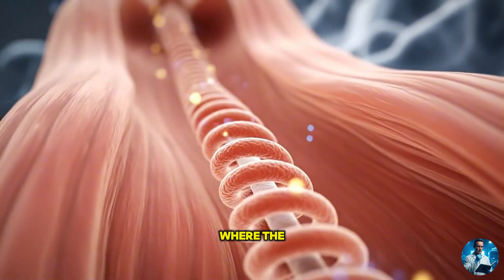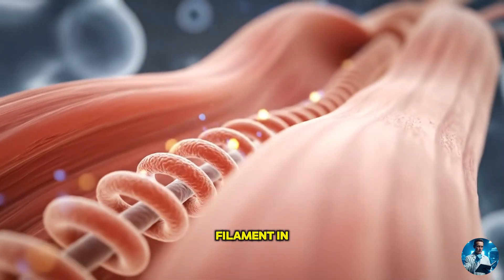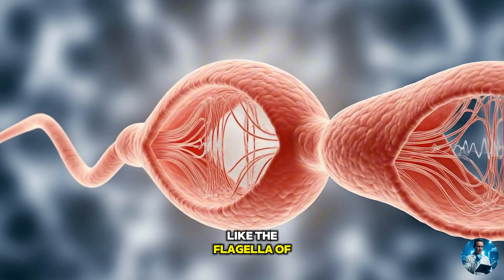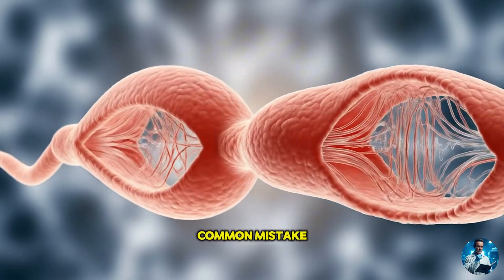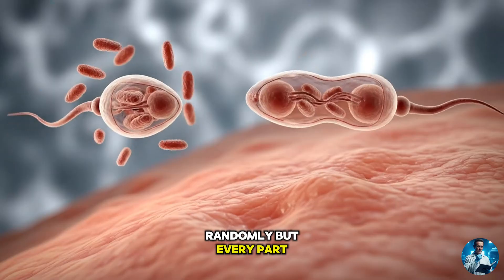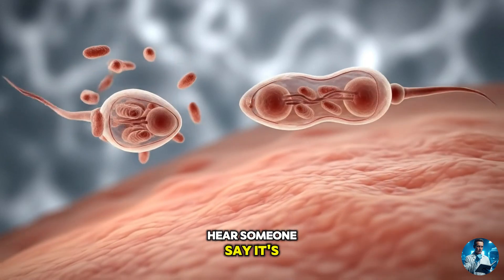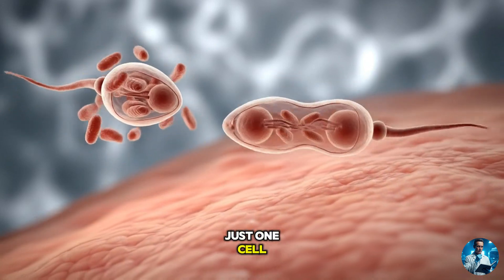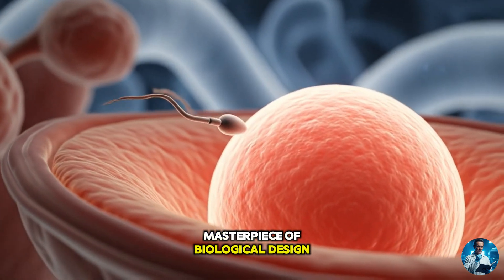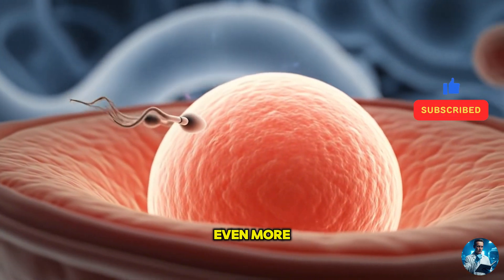The tail is where the action happens, with a whip-like motion powered by a central filament in a 9+2 microtubule pattern, like the flagella of a mini motorboat. Common mistake? People think sperm just wiggle randomly, but every part is precisely engineered to move and to survive. So next time you hear someone say it's just one cell, remember — this one cell is a masterpiece of biological design. What happens when it enters the body? That's where things get even more incredible.